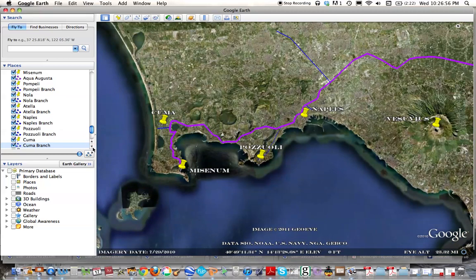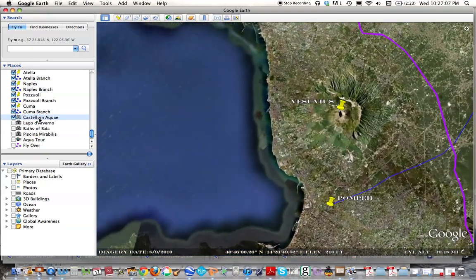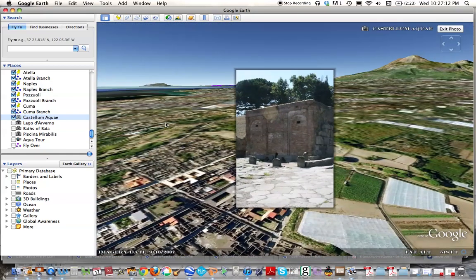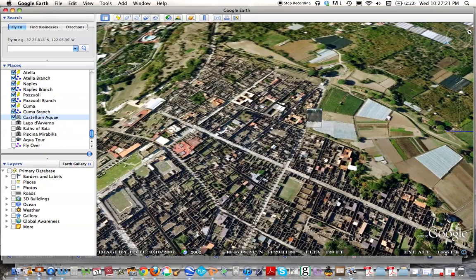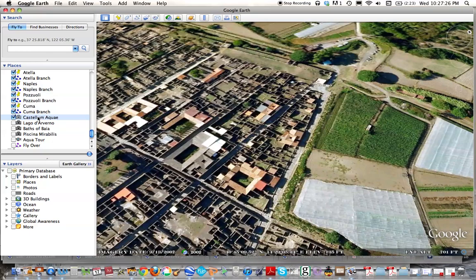Along the line, we can see some interesting things related to the water system. If we go to the Castellum Aquae of Pompeii, which is where the water would arrive, at the very northern part of the city — let me show you the city from the top right here. You can see all the ruins of Pompeii, and here at the highest point in the city, you find the Castellum Aquae.